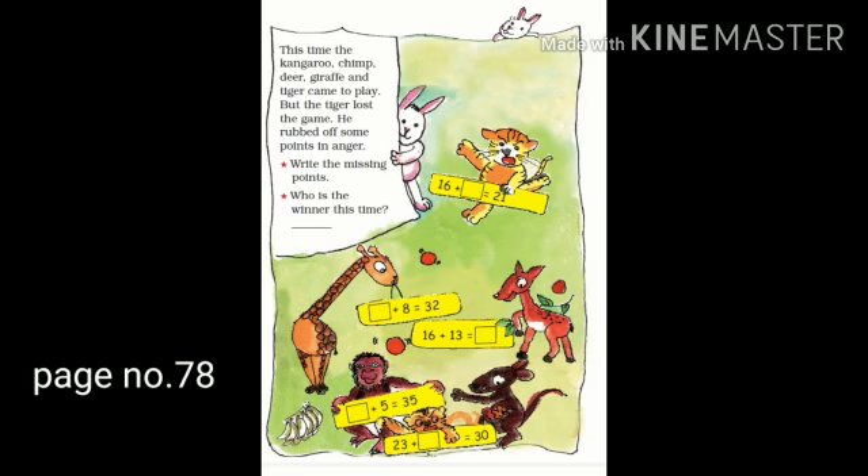Coming to page number 78. This time, the kangaroo, chimp, deer, giraffe, and tiger came to play. But the tiger lost the game. He rubbed off some points in anger because he was losing, so he rubbed out many things.